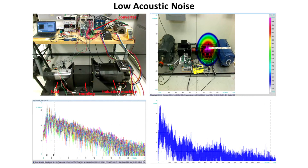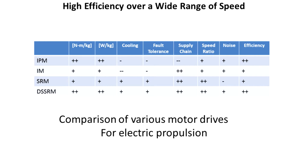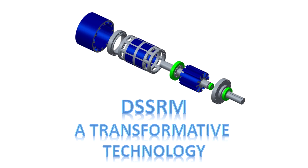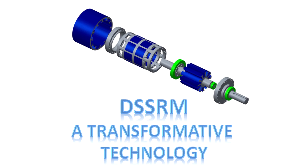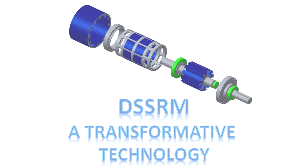This breakthrough technology can be tailored for various applications demanding high speed, high power, high torque, and low acoustic noise at very competitive efficiency levels — 93% at 100 kilowatts. DSSRM has the potential to fundamentally transform the art of electromechanical energy conversion and is technology ready for integration into a wide range of applications.